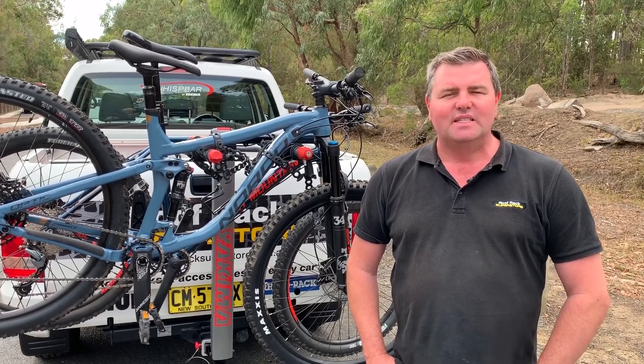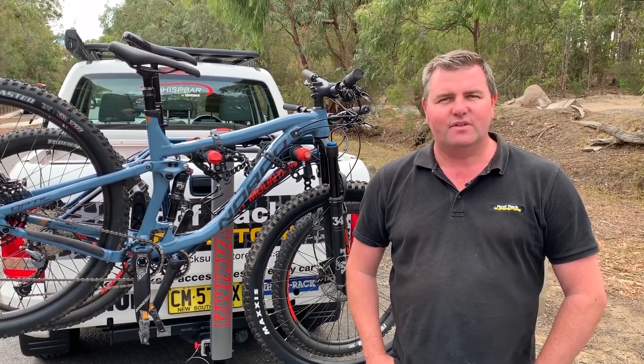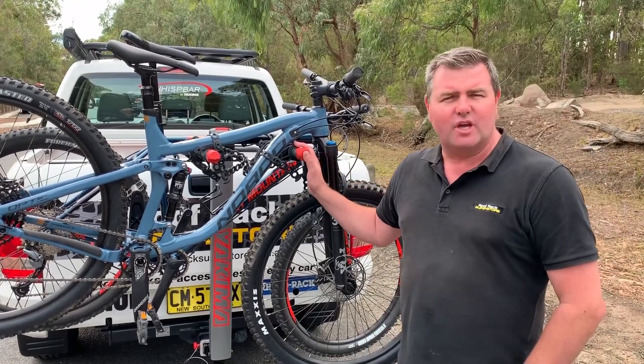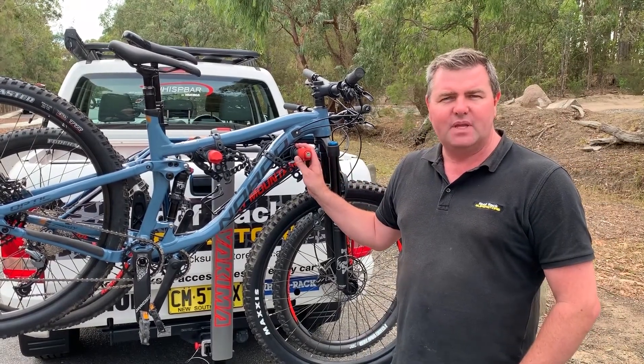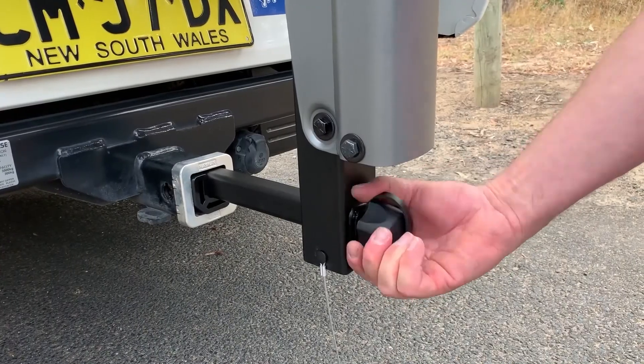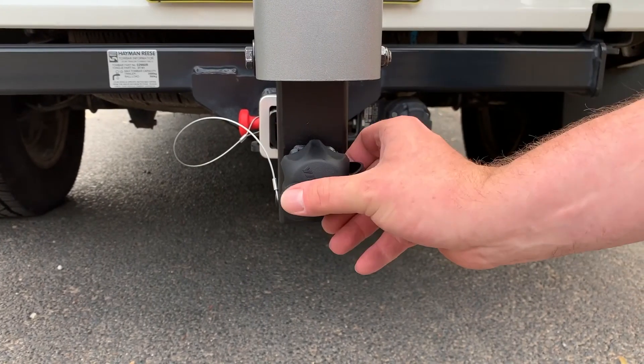Hi, I'm James from Roof Rack Superstore. Today we're going to be talking about one of our favourites. This is Yakima's Double Down Ace 4. It's a four bike, but it does also come as a five bike carrier. It uses Yakima's speed knob technology to make it incredibly quick and simple to mount to the vehicle, and it's also key lockable.